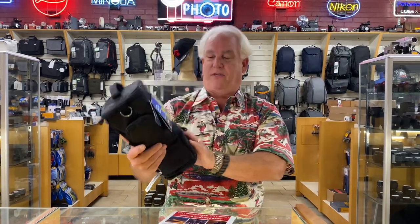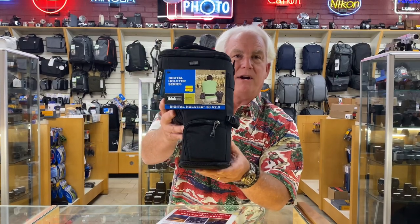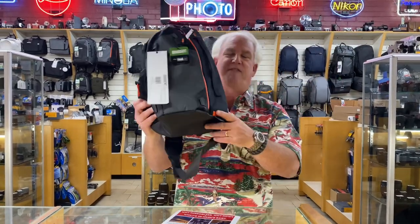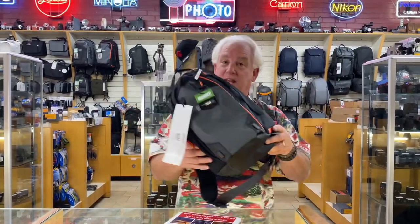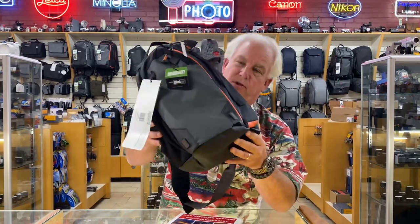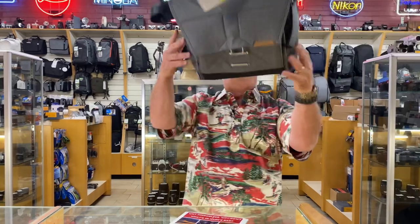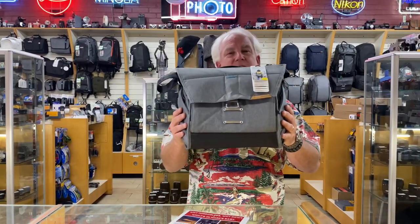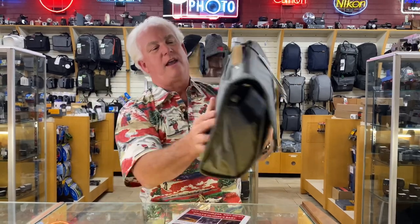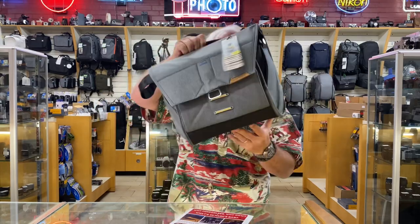The Think Tank digital holster for a digital SLR or mirrorless camera with a telephoto lens on it. The Mindshift Photo Cross, a sling bag that brings it up and over, holds a camera and two or three lenses — awesome choice. The Peak Messenger bag, if you want a traditional shoulder-style bag — great choice. I love this one because it holds a tablet and it goes on your rolling bag when you're traveling.